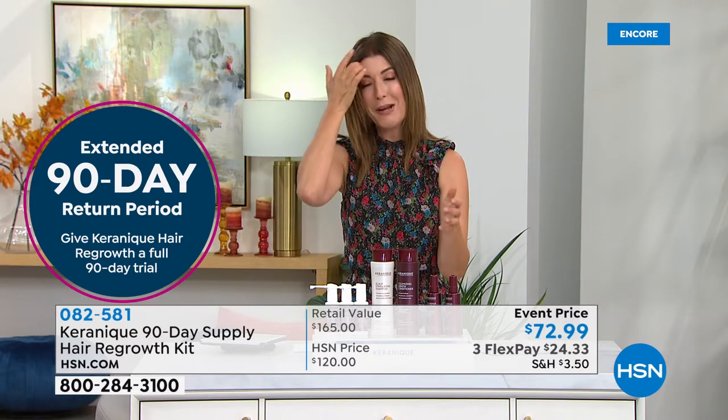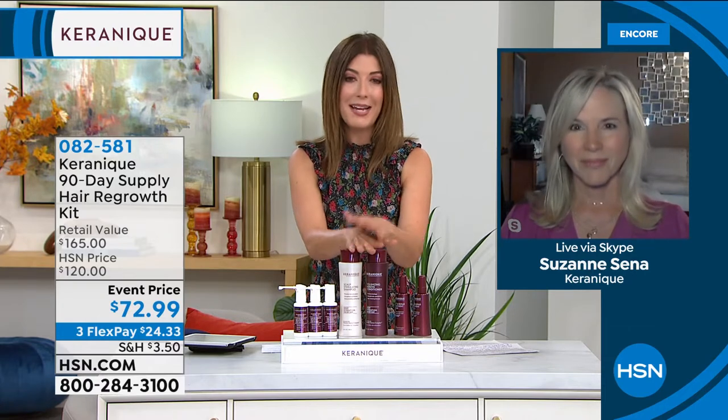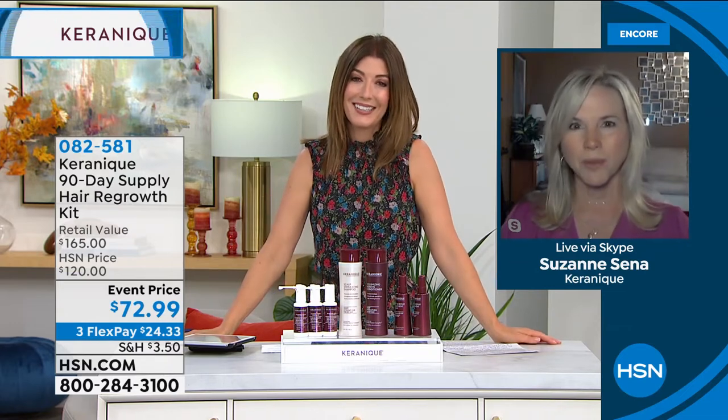With auto ship you stay on the program and continue to see results — that's the key. Let's say hi to Suzanne Senna. Karenik is such a common problem — women look in the mirror every day and say, 'What happened to my hair?' It's actually National Hair Loss Awareness Month because that's how many people are affected — 30 million women. That's one in three women. If this is resonating with you, you are not alone. Everyone around you is also experiencing thinning hair. It's about confidence and how you face the world.